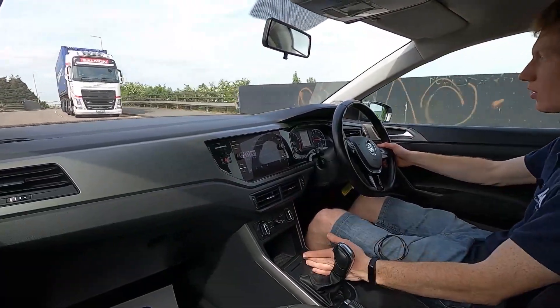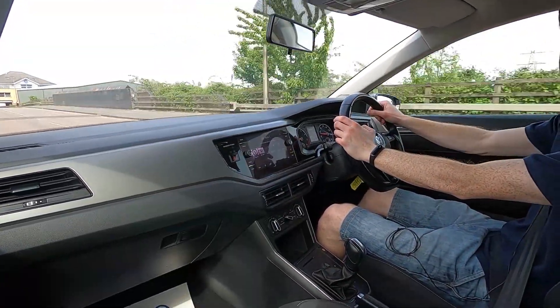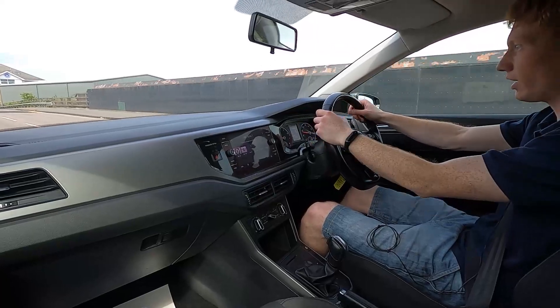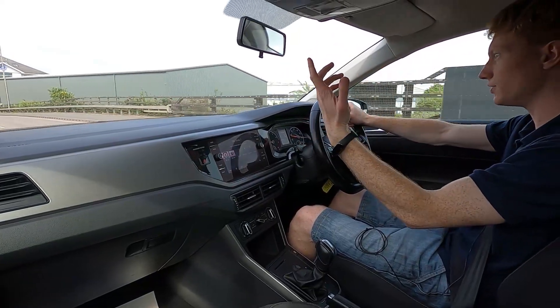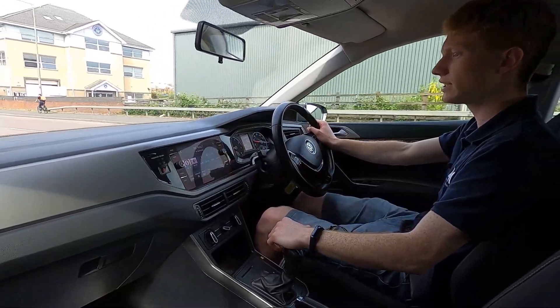You've also got a stop-start system, and this car has lane keeping assist, distance control assist, and cruise control as well — plenty of features for driving on the motorway.